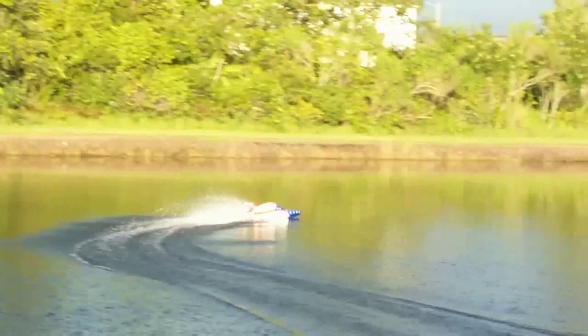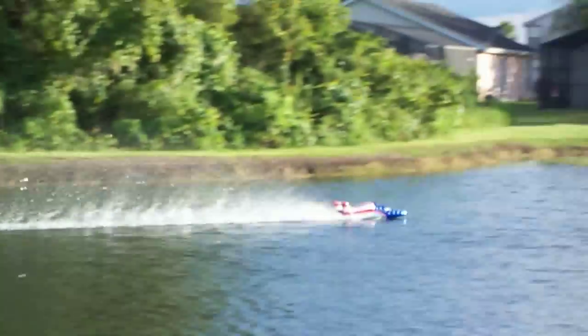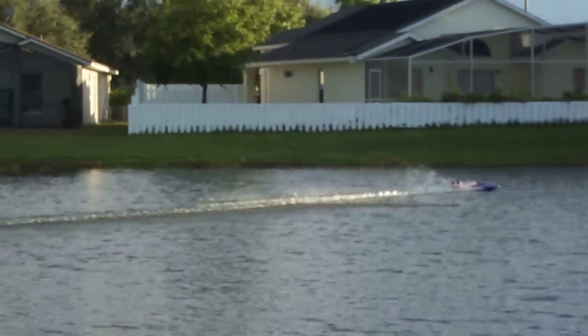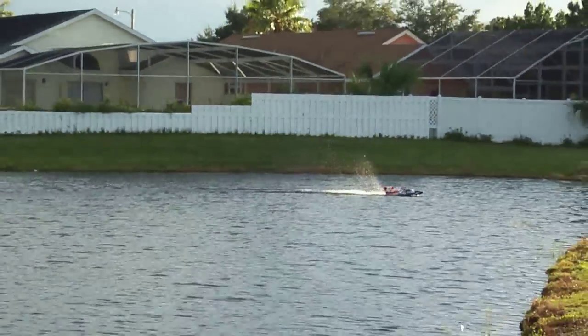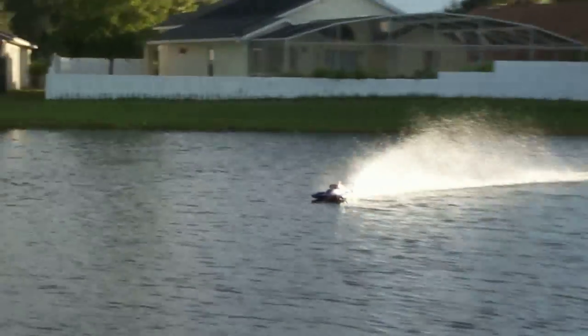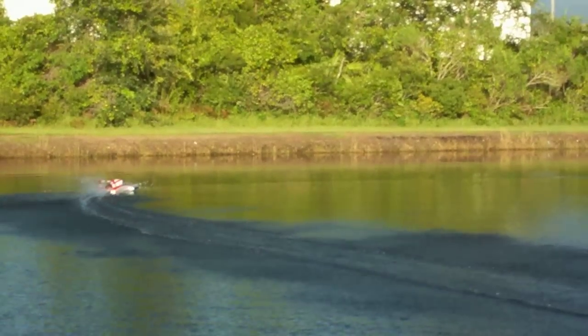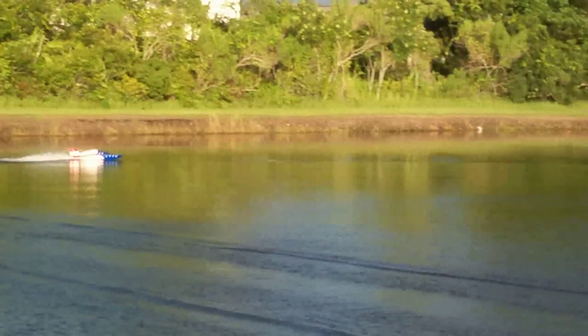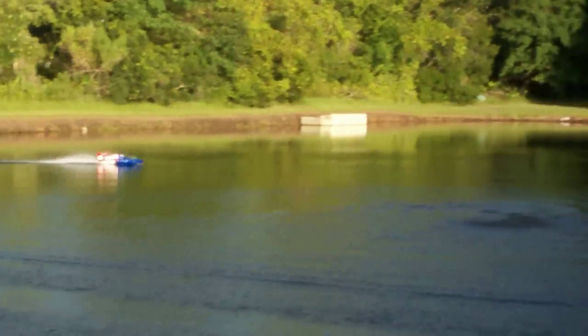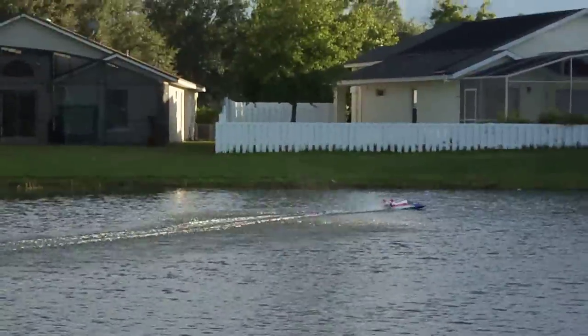Ready? Ready for what? A big, slow rooster tail? It doesn't turn very good. It's a big rooster tail though. It drives like a big plane. I guess this is 8th scale? Yeah, it's 8th scale.